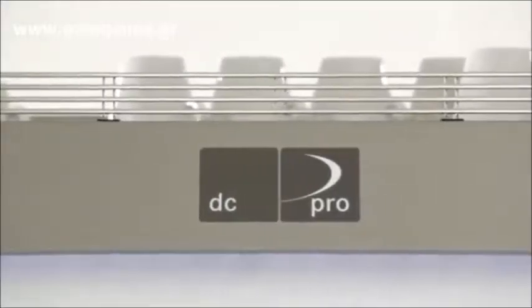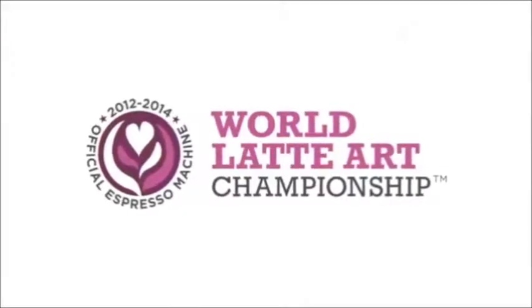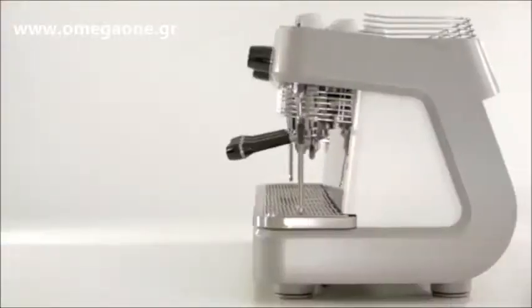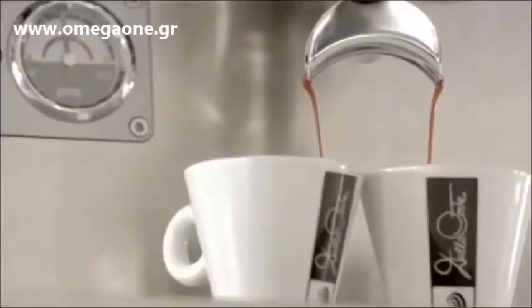Chosen as the official competition machine for the World Latte Art and World Coffee in Good Spirits Championships. Dalla Corte — quality solutions for every individual coffee concept.